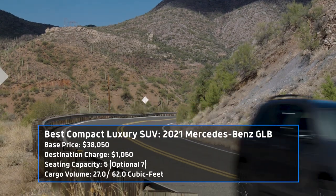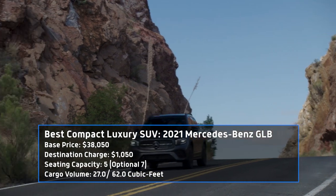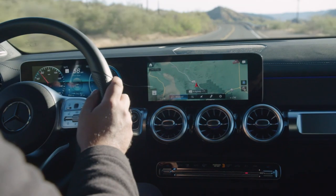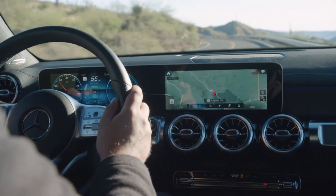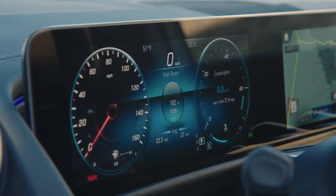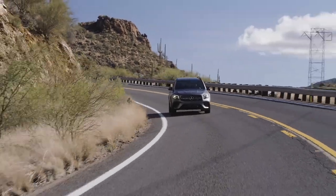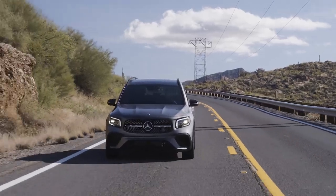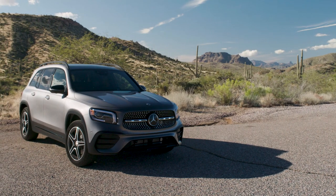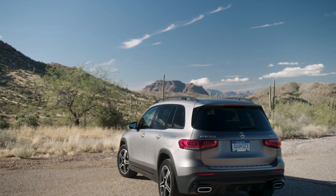As the aforementioned GLA's older sibling, we'd expect the Mercedes-Benz GLB to offer much of the same in a slightly larger package, and this boxy boy definitely has delivered. The GLB lives up to the title luxury SUV with Mercedes' awesome MBUX infotainment system, dual 10.3-inch displays, and gorgeous ambient lighting in the cabin. Also like the GLA, the GLB is offered with several engine options offering up to 302 horsepower. At a base price of just $38,050, the GLB offers a lot, making it our favorite luxury SUV on sale.